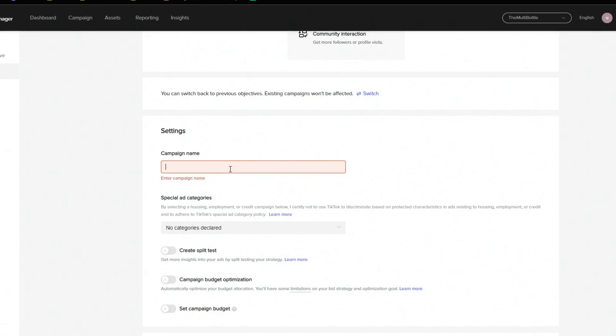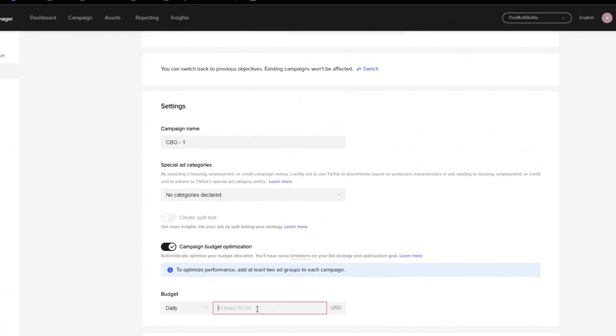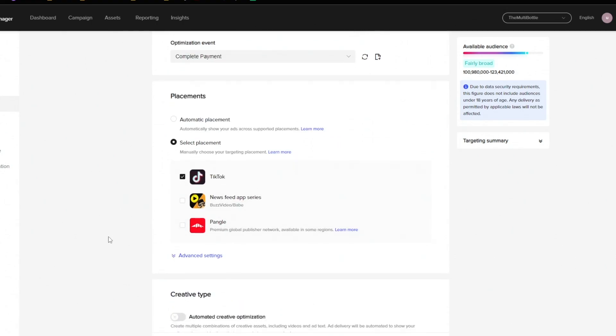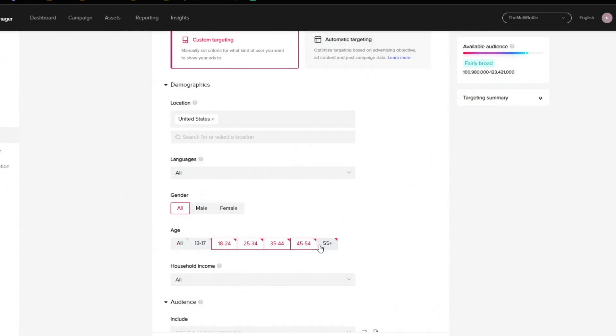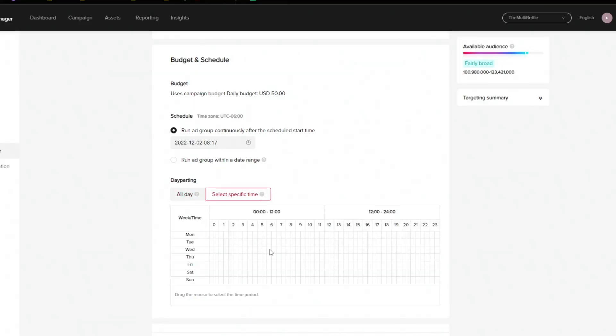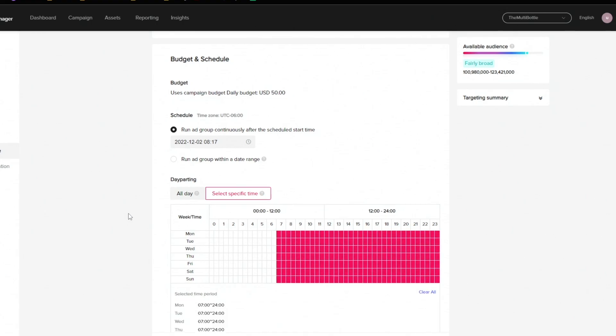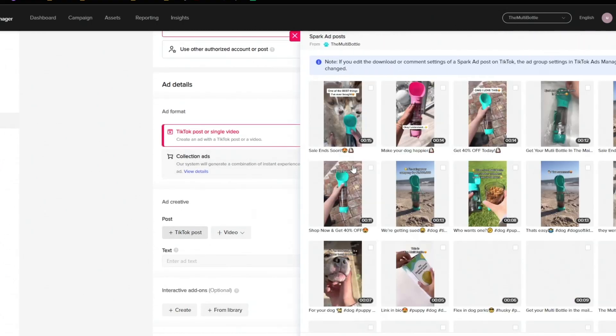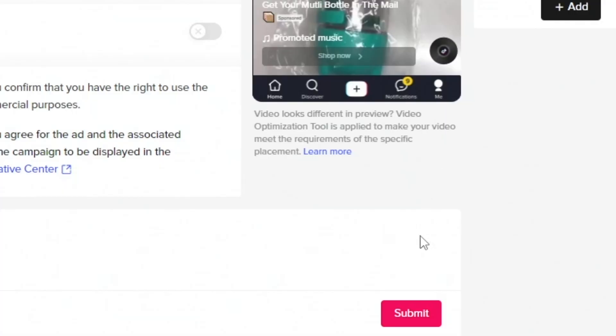We're gonna set up the campaign as a CBO, then we're gonna do $50 a day which is the minimum. Select your pixel and choose complete payment. Then remove these two, and select 18 to 55 plus, since we don't want some 13-year-old to steal their mom's credit card. Then we're gonna select 7 to 24. Now because I connected my TikTok account to the ads manager, we can choose our ads here. And let's launch.